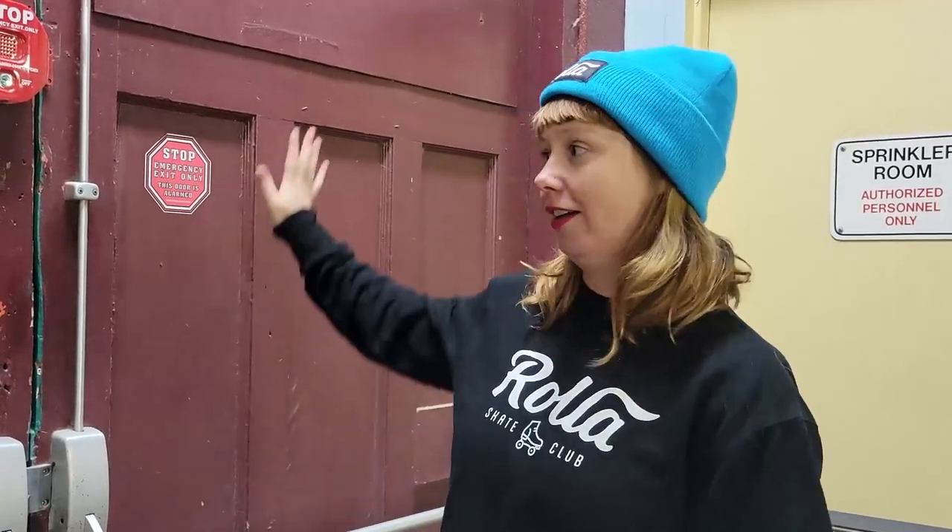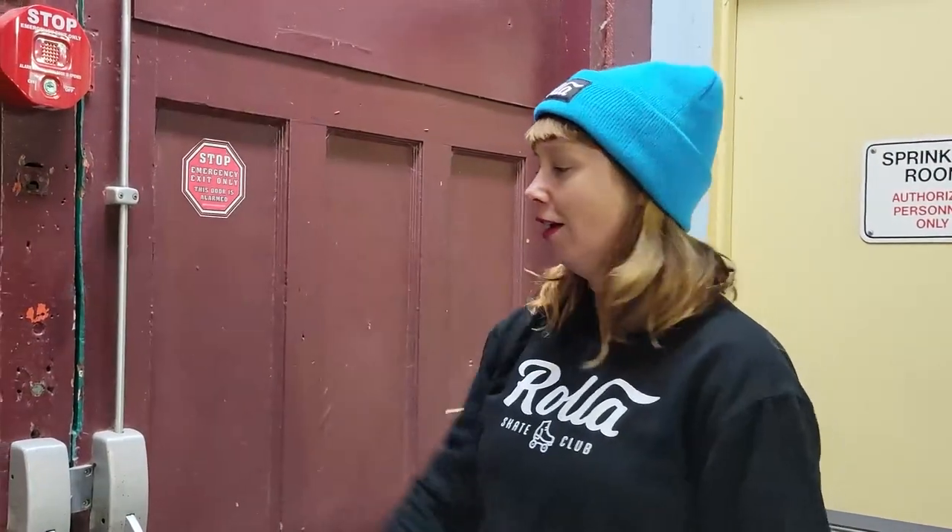All right, my friends, we are here at Rollerland. I'm going to give you a little bit of a tour of the space before all the cool stuff goes in. So here are our beautiful front doors — not open right now — but this is where you will come through to see the wonder that is Rollerland.